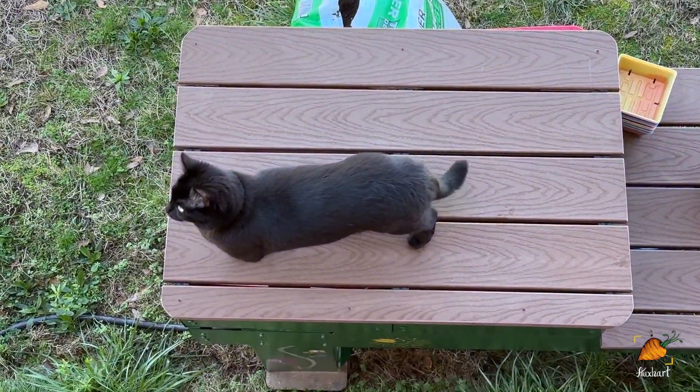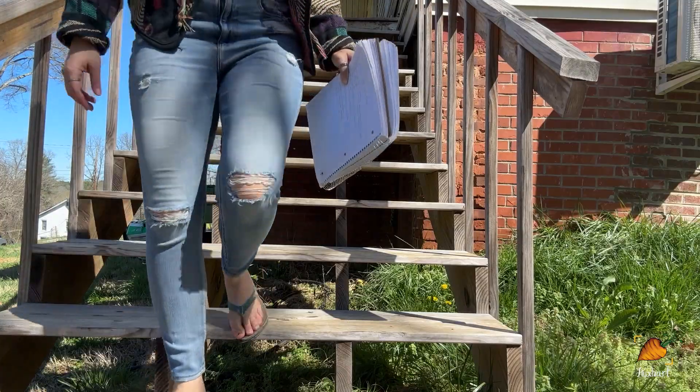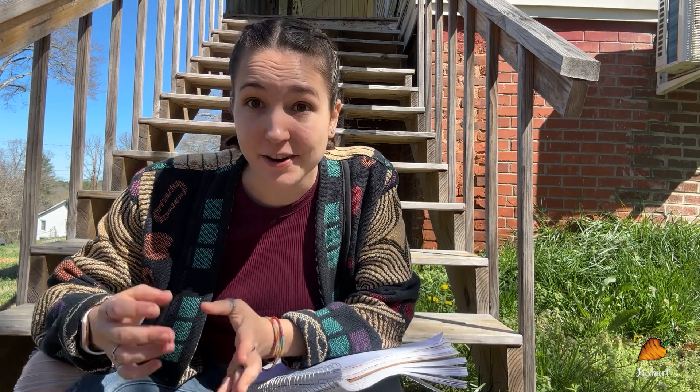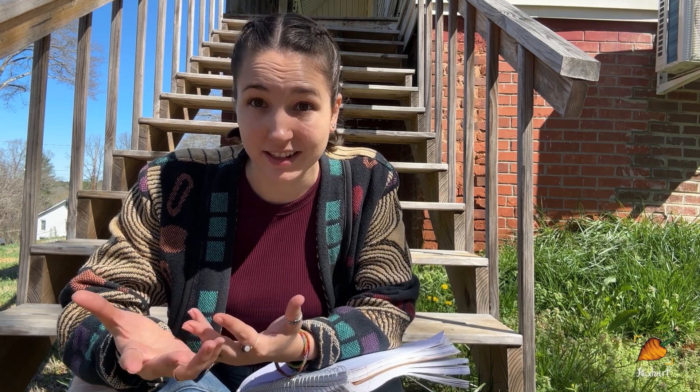Hey guys, so this spring I've been planting a ton of stuff in my garden and I was thinking about the fact that I know right now is the right time to plant those things as opposed to any other time. I thought it would be a great time to make a video explaining how I figure out when to plant things, because I think that understanding when to plant something is far more important than me trying to tell you when to plant something — it's going to be so individual.